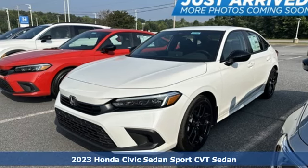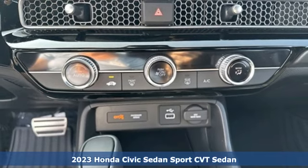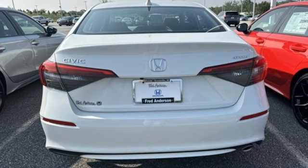It's a new 2023 Honda Civic Sedan. It's efficient and fun. It's practical and fun. The Civic is perfectly suited for your life and fun.